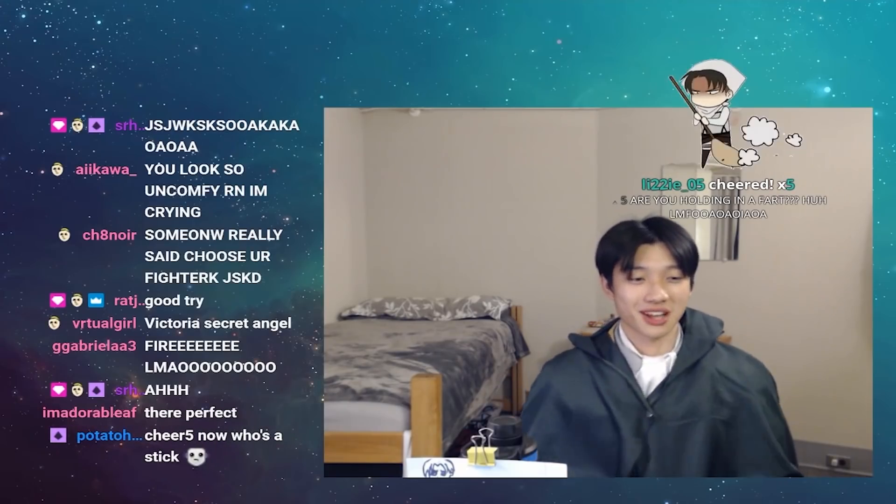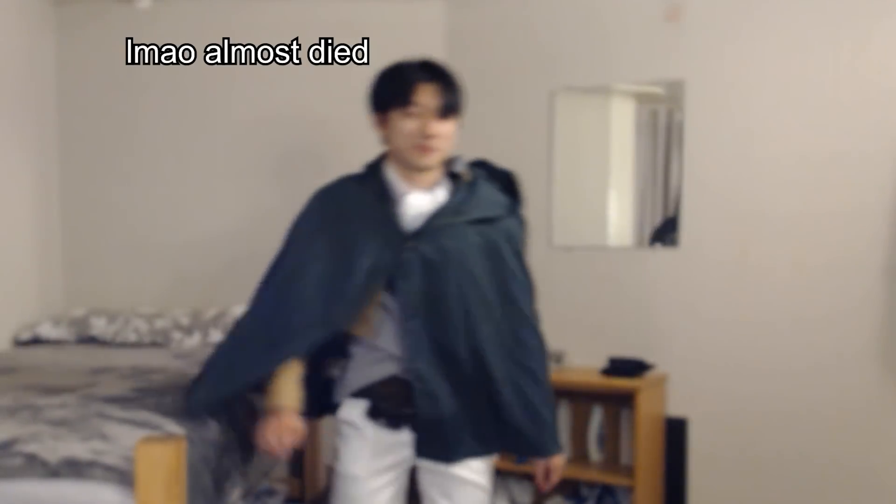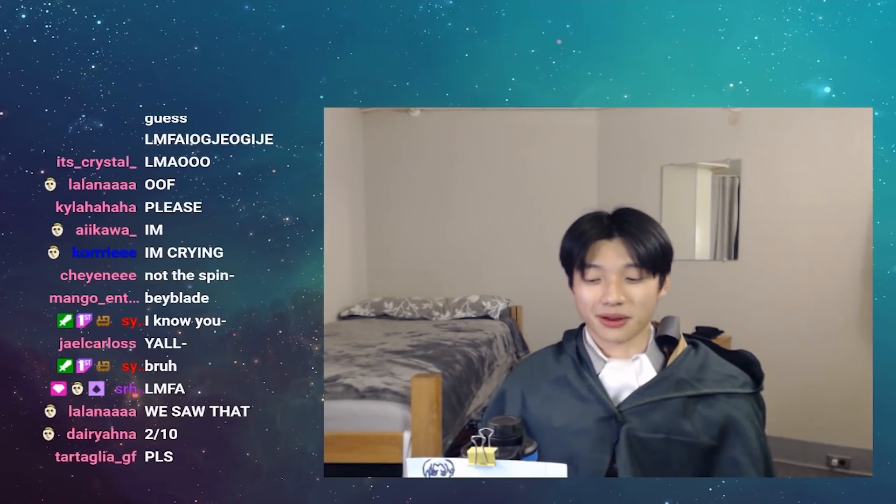Dude, this is my first time wearing it all together. So yeah, that is the Levi cosplay. I know I'm missing the boots. I wish I brought the boots. Actually, no, I don't — those are literally just some pieces of trash, bro.